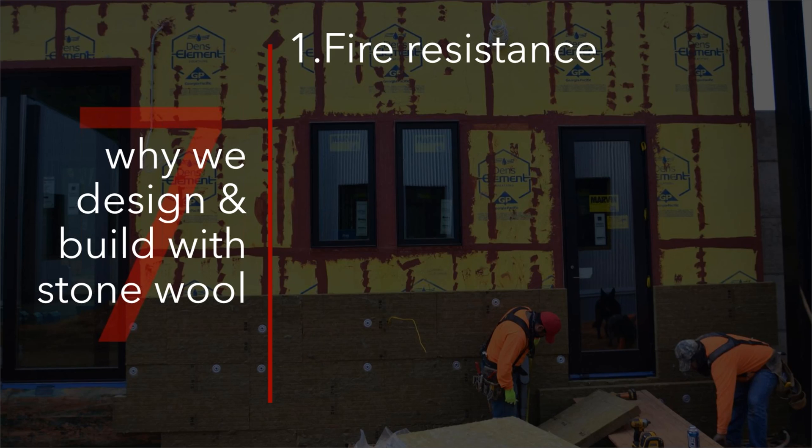Rock wool, stone wool has been used as a fire blocking material for a long time, and it's only recently been used as building insulation in a big way in more recent years. Fire resistance is a real thing, whether you're in the city or in the mountains — it's a big deal. And so we love that aspect about it.